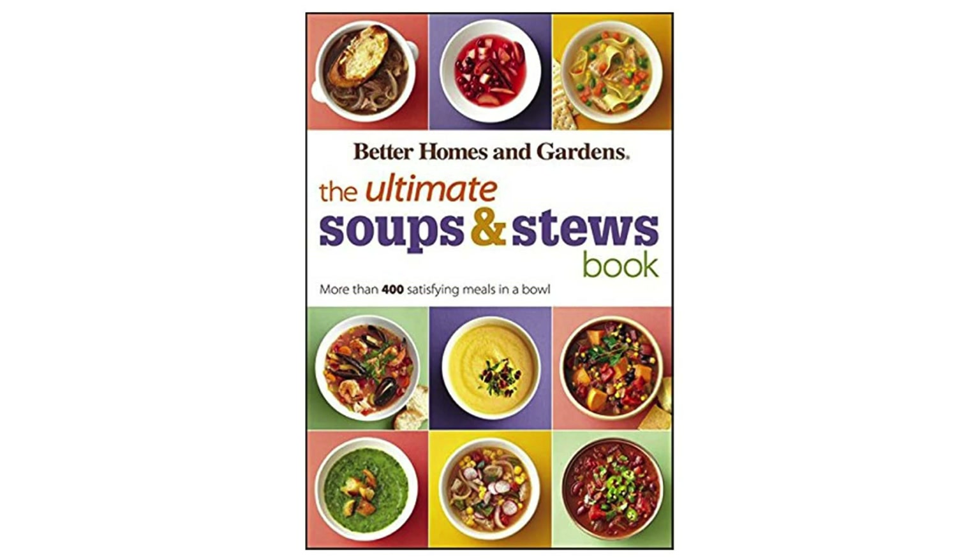One of the things I love most about this book is the variety of recipes it offers. Whether you're in the mood for a hearty soup to warm you up on a cold winter day or a light and refreshing gazpacho for a summer picnic, you'll find plenty of options to choose from. The recipes are also easy to follow and include helpful tips and variations to suit your taste preferences.